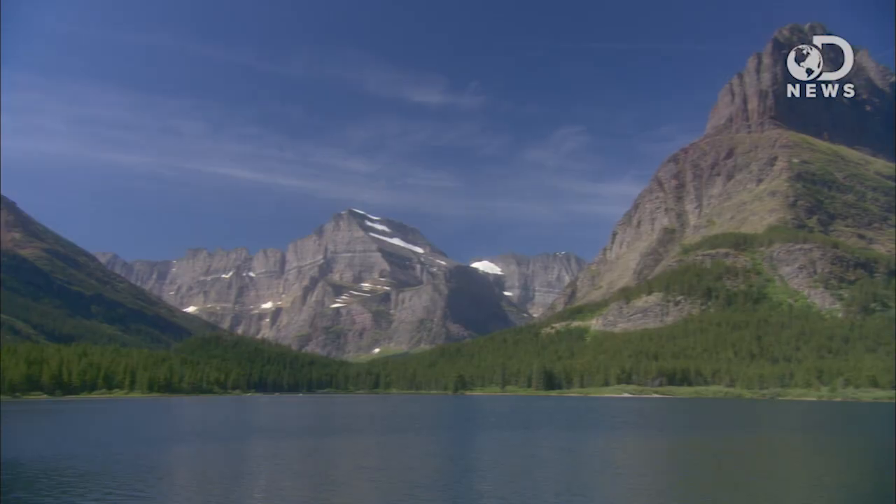I say rediscovered, by the way, because it was actually found 30 years ago by a geology student who was digging around in Montana after his summer program ended. The fossil went into a box in a museum basement — add another one of those discoveries to the list of things we found in the bottom of science's closet.